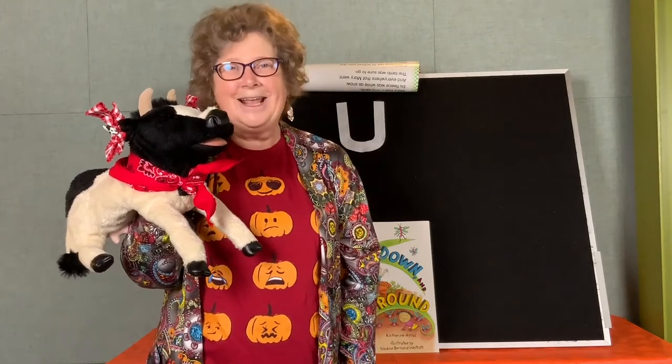And since U is a vowel, it has two sounds. It says its name: U, U, U, U, U. What else does it say? Uh. That's right, it says uh — uh, uh, uh.